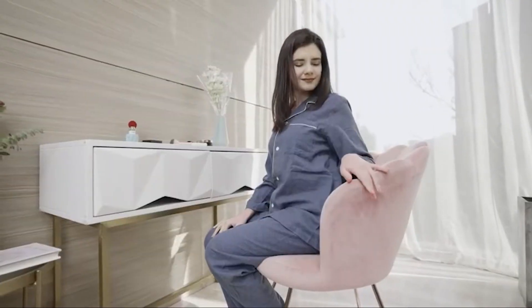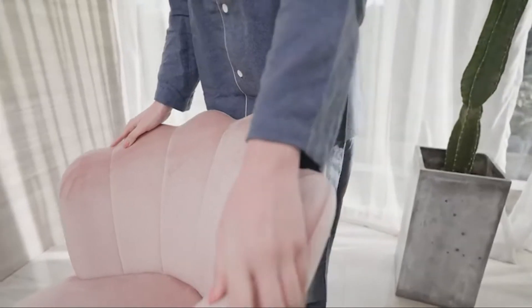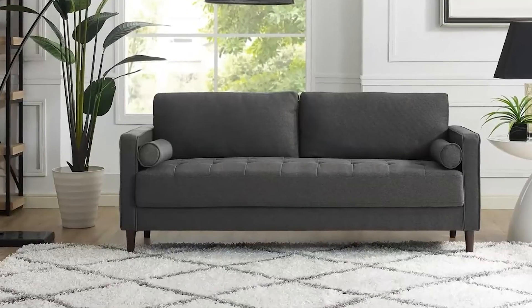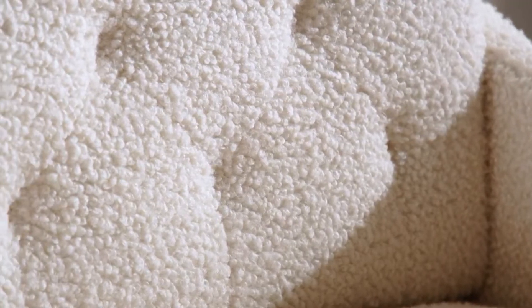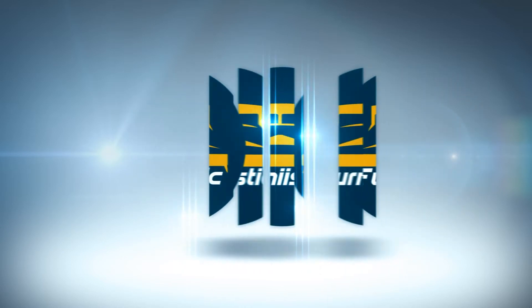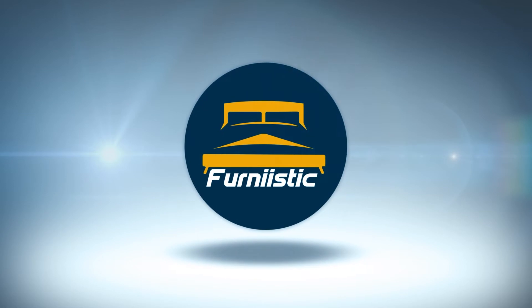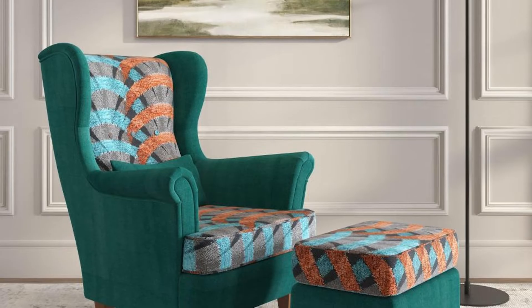Accent chairs add aesthetic balance and enhance the look and feel of a room, and you can choose one that is also very comfortable. In this video, explore what to evaluate when looking for the most pleasant accent chair for your house, and observe how each type of accent chair offers both luxury and comfort to your household.